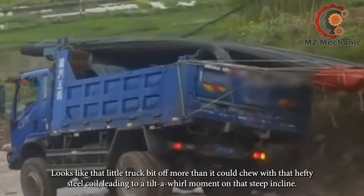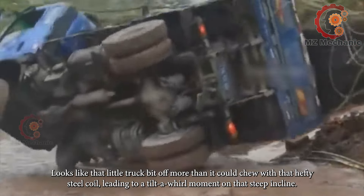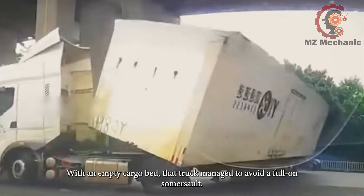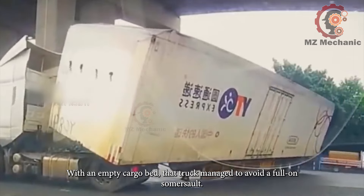Looks like that little truck bit off more than it could chew with that hefty steel coil, leading to a tilt-a-whirl moment on that steep climb. With an empty cargo bed, that truck managed to avoid a full-on somersault.